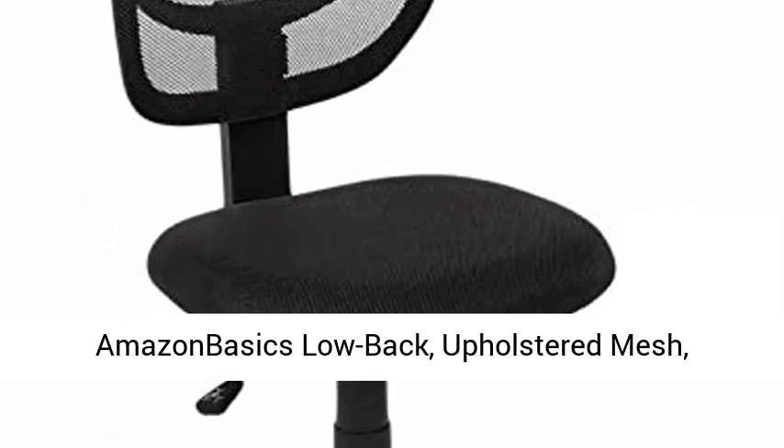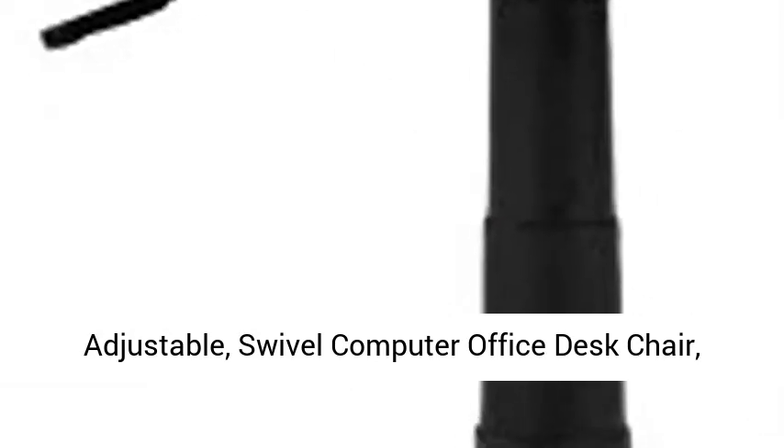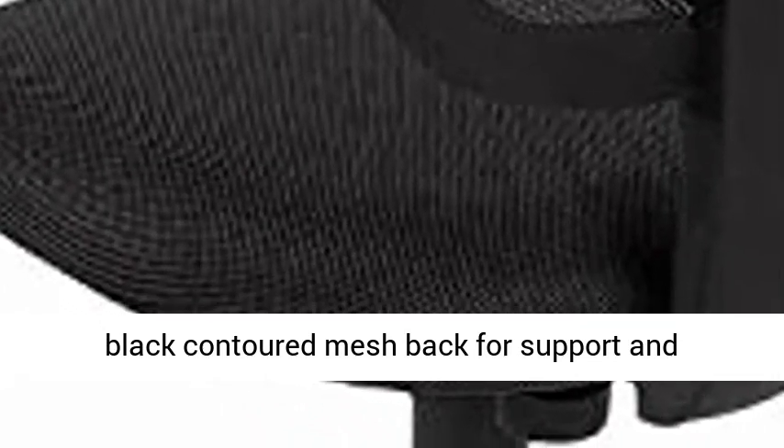Amazon Basics Low Back, Upholstered Mesh, Adjustable, Swivel Computer Office Desk Chair, Black. Comfortable task and computer chair with black contoured mesh back for support and breathability. Pneumatic seat height adjustment.